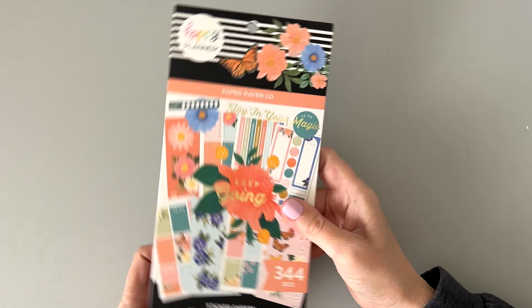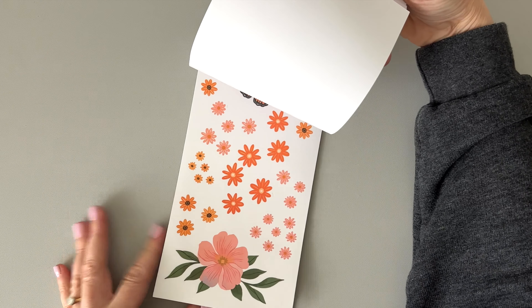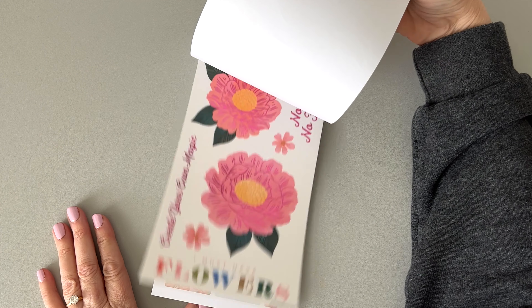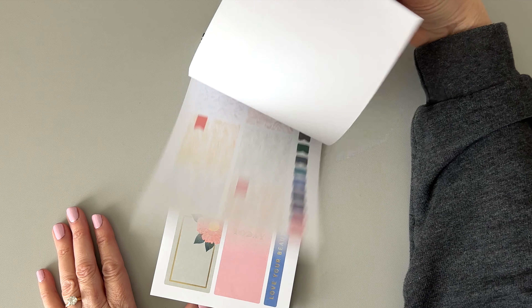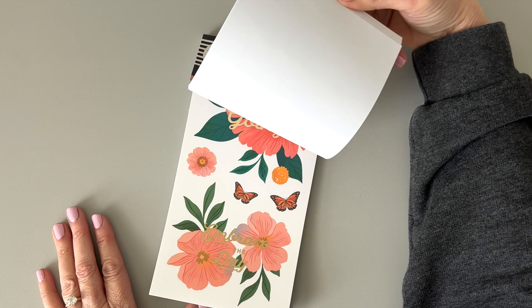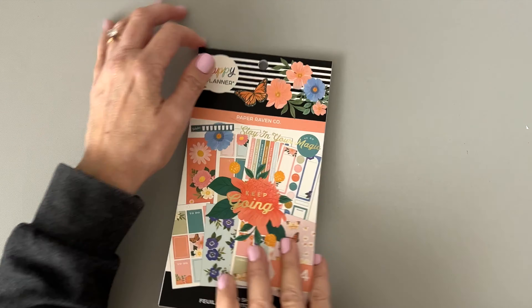This one is called Paper Raven Company — I'm assuming this is a collaboration with Paper Raven Company. Look at these pretty big florals! I like the big stickers, so this is exciting. They're really pretty, can't wait to do the flip through.